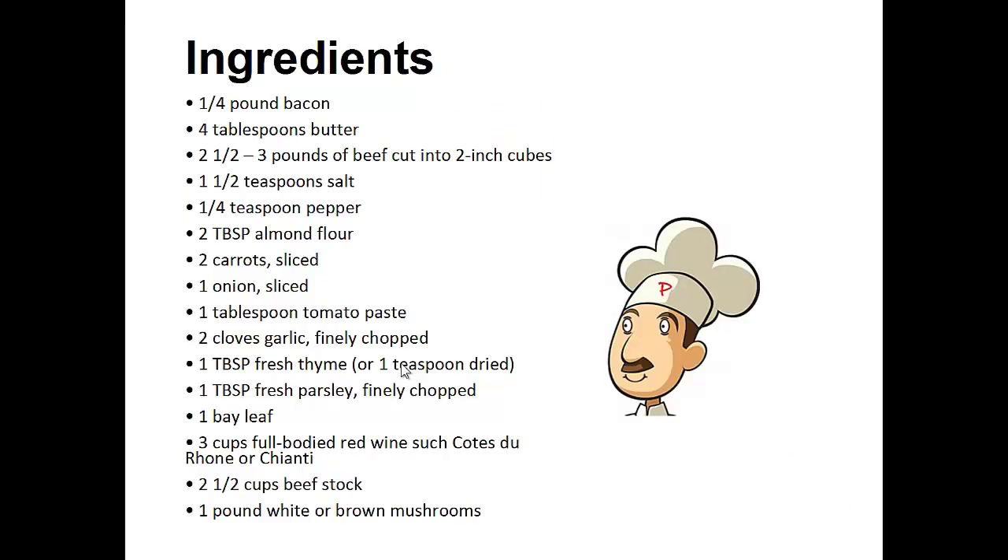Ingredients: one quarter pound of bacon, four tablespoons of butter, two and a half to three pounds of beef cut into two inch cubes, one and a half teaspoons of salt, one quarter teaspoon of pepper, two tablespoons of almond flour, two sliced carrots, one sliced onion, one tablespoon of tomato paste, two cloves of garlic finely chopped, one tablespoon of fresh thyme or one teaspoon dried, one tablespoon of finely chopped fresh parsley, one bay leaf, three cups of full-bodied red wine, two and a half cups of beef stock, one pound white or brown mushrooms.